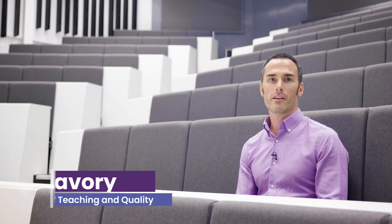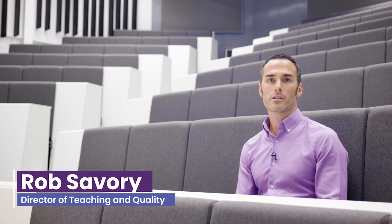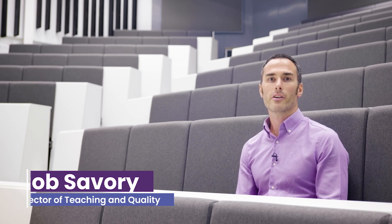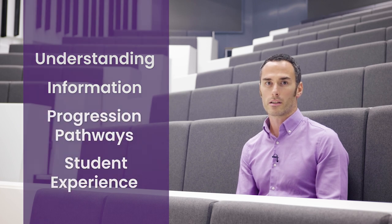I'm Rob Savory, Director here at the College. Alongside the extensive A-level provision at the College, we have a vibrant and expanding vocational offering. This video is designed to provide an understanding of these courses, information about their structure, progression pathways and the student experience when studying them.